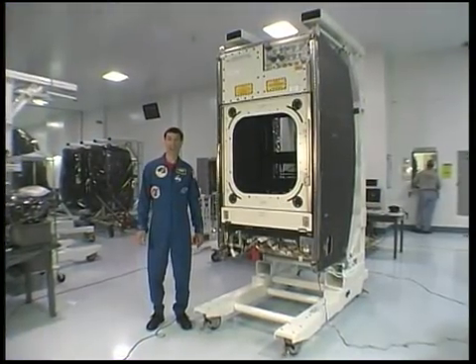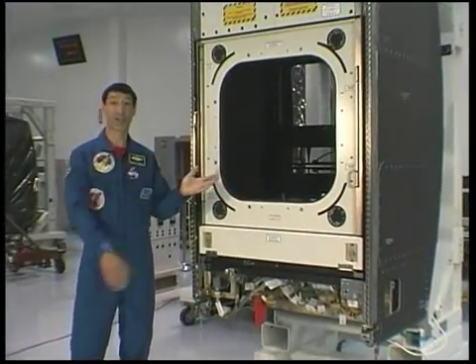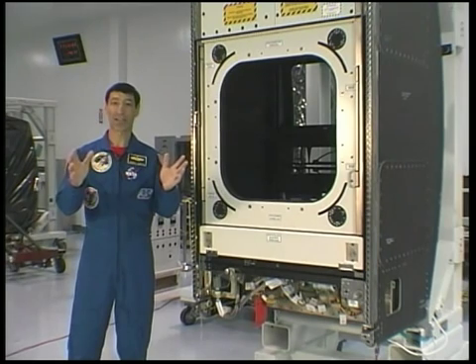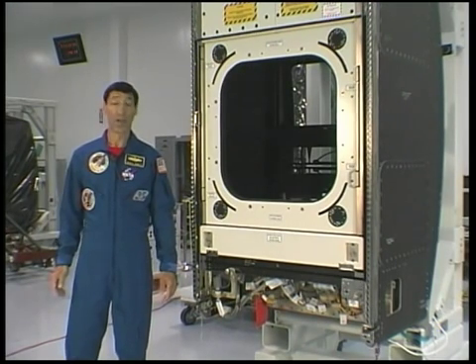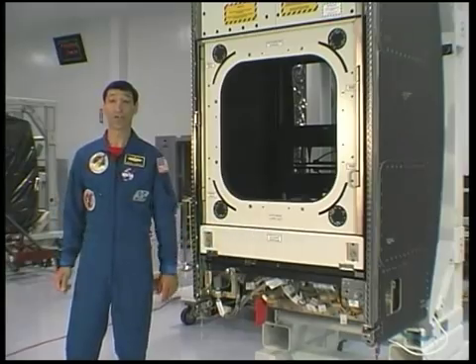Supporting the science instruments placed in Destiny's window is the Window Observational Research Facility, or WORF for short. The WARF is the rack that is installed over the window, and not only provides the necessary access to the window itself, but also the power, data, and cooling connections required for science instruments to operate. I'm here in the Space Station Processing Facility, where the WARF rack is being prepared for launch.